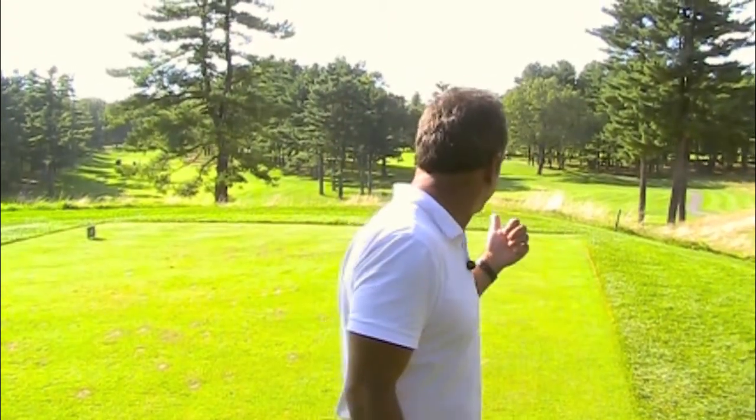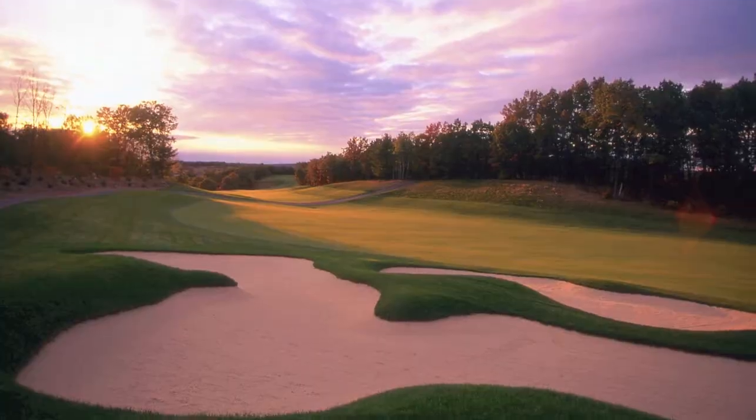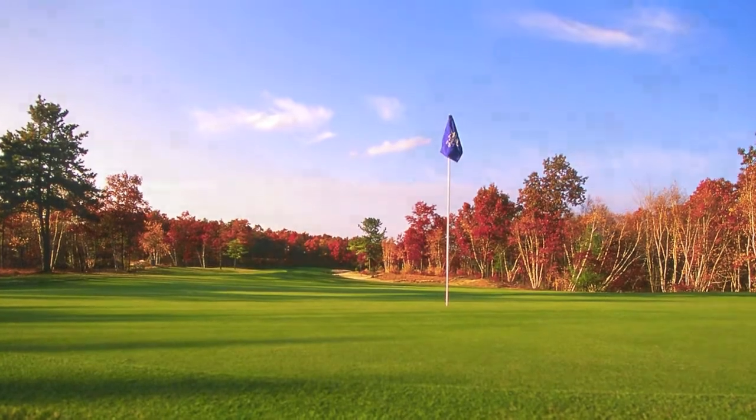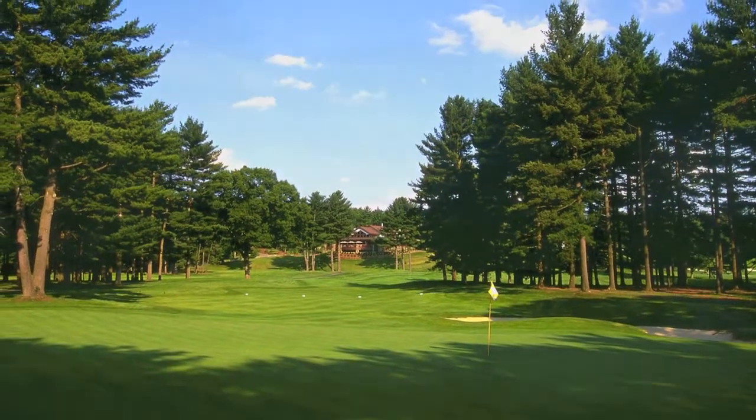The Pines right now — you can have a tour event on it. You can have a US Open in a month from now. You can have a tour event tomorrow on this golf course. The beauty of it is amazing.